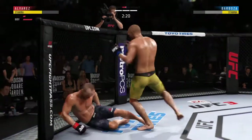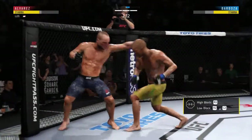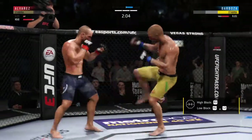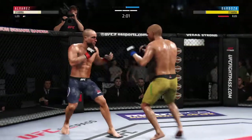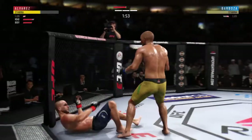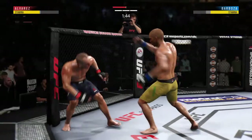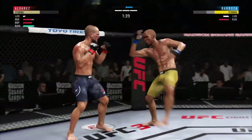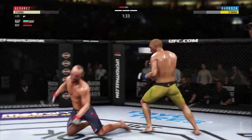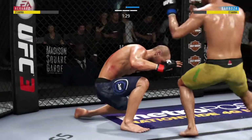The kick lands. Goes down again. Straight right. Big power in those kicks — unbelievable. A heavy leg kick, that one appeared to hurt him. That one hurt. Follows it up with a nice combination. Oh my goodness! Look at that. That's it. TKO.